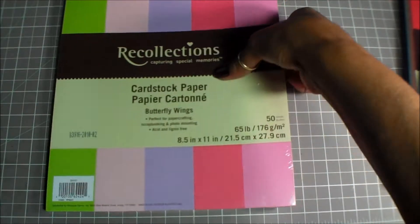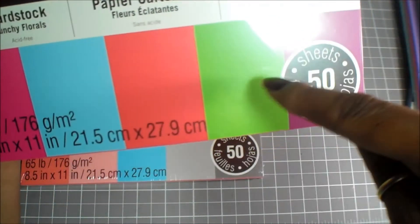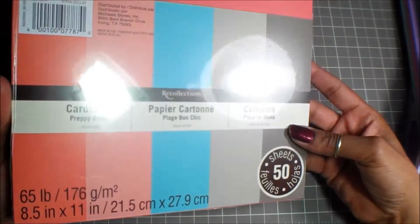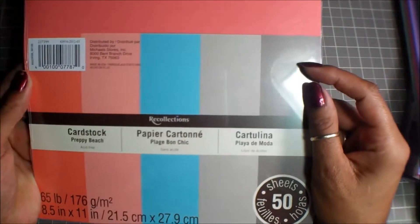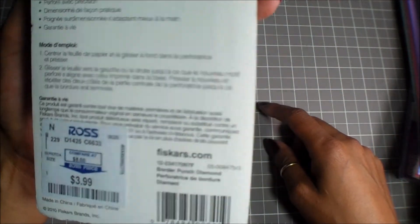Okay, I mixed up the Butterfly Wings and the old Soda Pop pack — sorry about that. Then I ended up getting the Punchy Floral color pack, which I love — I like the pink, actually I like all of the colors. And then I got the Preppy Beach pack. I like all these colors too — they all match together nicely. Oh, and I also got this Fiskars punch called Diamond from Ross for $3.99.